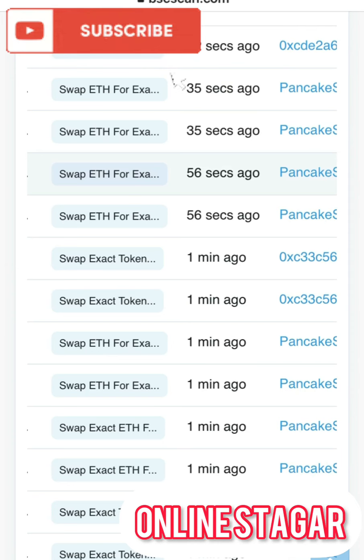My advice is to go into this coin at your own discretion. In the crypto space, nobody is a financial advisor. Good luck in your investment. That brings me to the end of the review on Shibanomics — thank you guys.